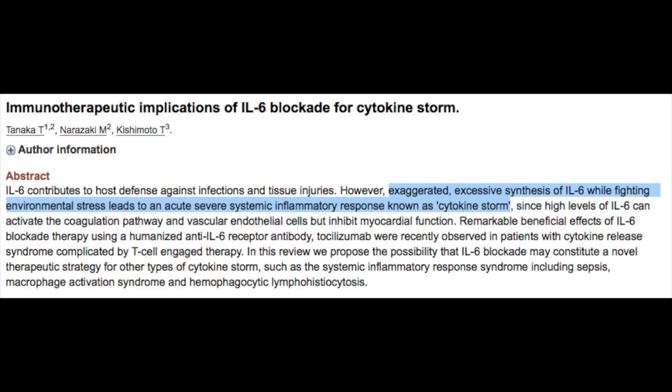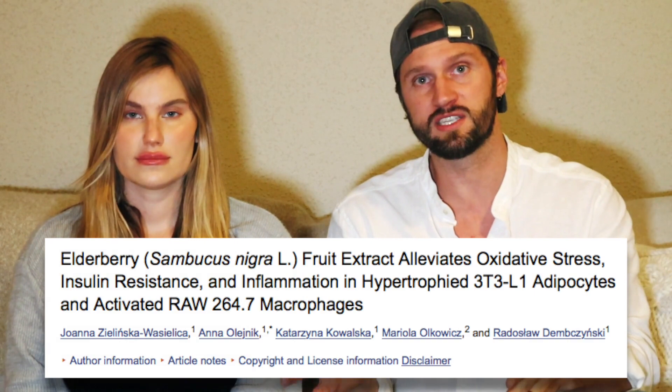Although elderberry may stimulate the production of interleukin-6, keep in mind that interleukin-6 is still effective at eradicating viruses and actually preventing tissue damage in the right amount — it's only when produced in excess that it becomes truly problematic. And elderberry doesn't just stimulate one cytokine. It is a balanced immune modulating herb that also stimulates the production of inhibitory cytokines like interleukin-38, which is the opposing cytokine to interleukin-6 that regulates it.